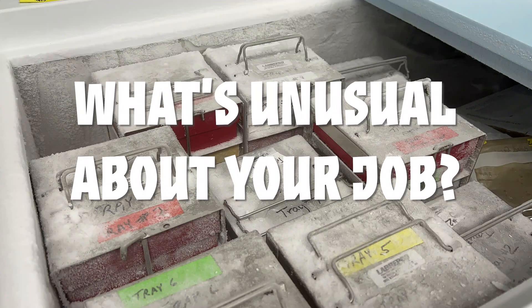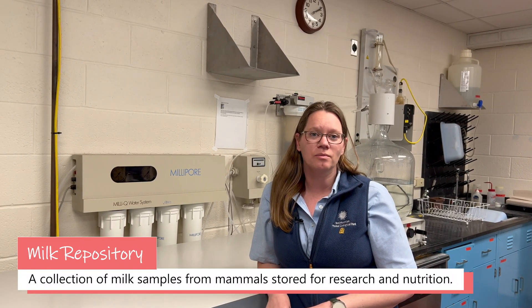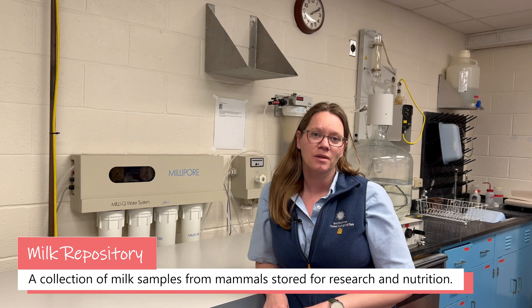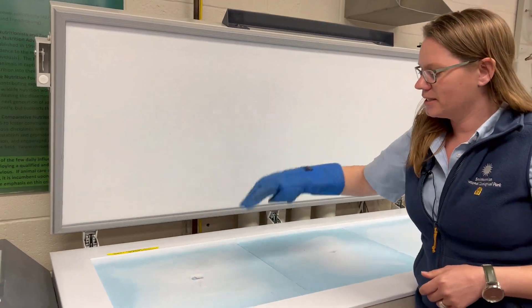What's something unusual about your job that most people don't know? One of the things we have at our zoo that most don't is a milk repository — a collection of thousands of milk samples from hundreds of different species and mammals. Most of it is used for evolutionary research, but I use it to understand how to formulate a milk replacer for an animal if we're faced with hand-rearing a baby. We're able to analyze it in the lab for things like fats, proteins, and sugars to make sure we've got the right milk for the baby if mom isn't able to provide for it. This freezer runs at minus 80 degrees and keeps the samples safe for analysis — every single tray is full of tiny vials with milk samples in them.